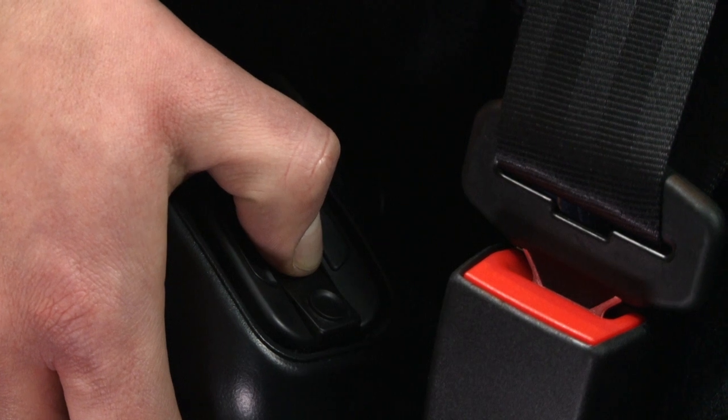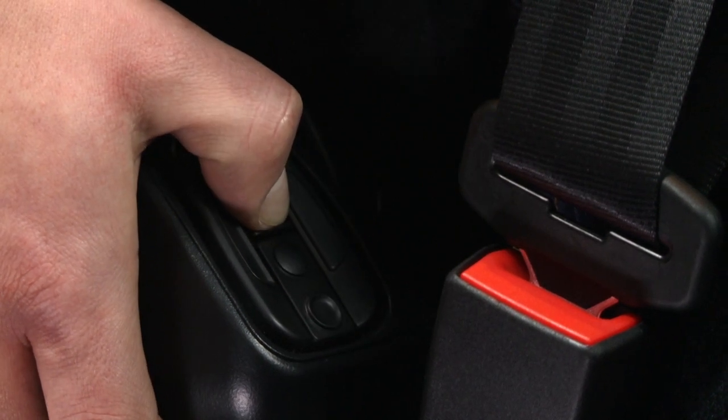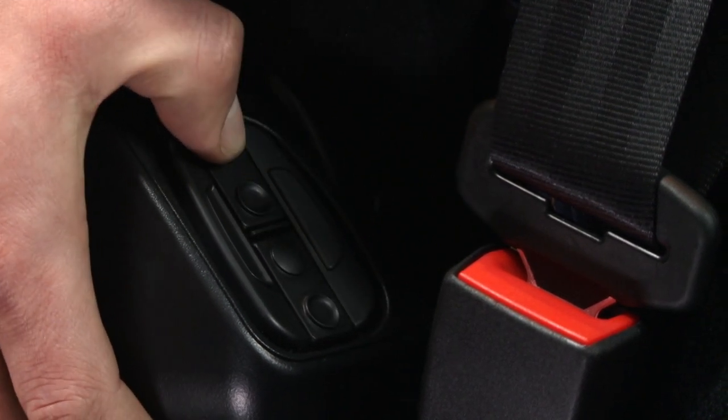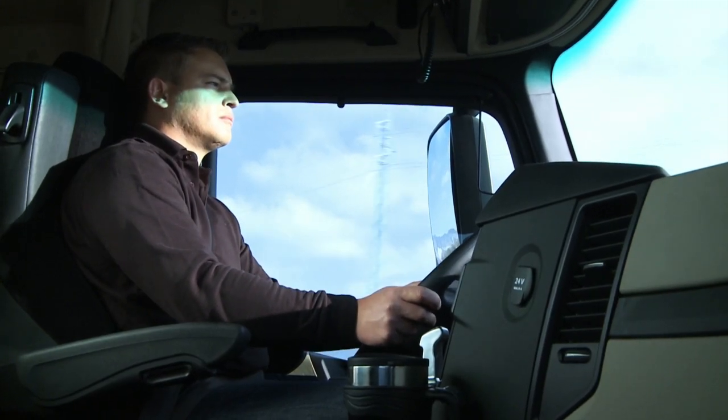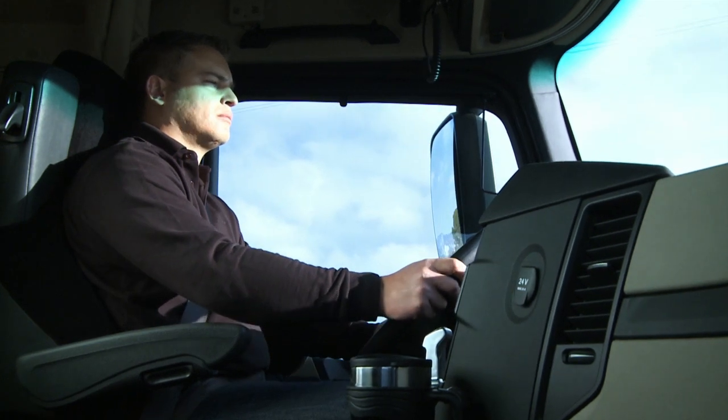Four special air cushions enable the effect of the seat side bolsters and two sections of the backrest to be increased or reduced, thereby contributing towards a more relaxed posture and helping to relieve the strain on the backbone.